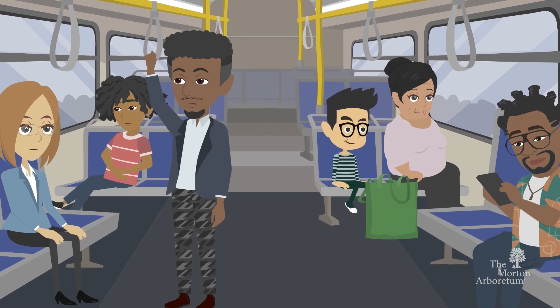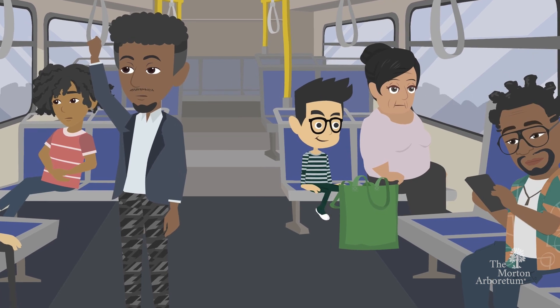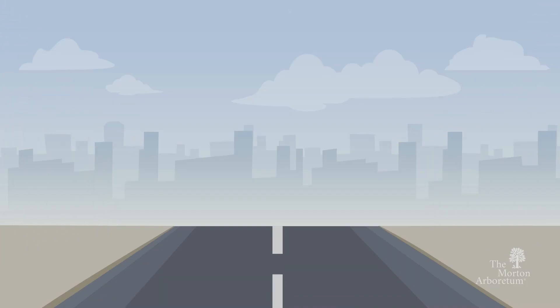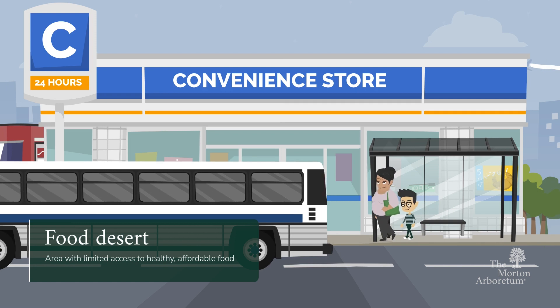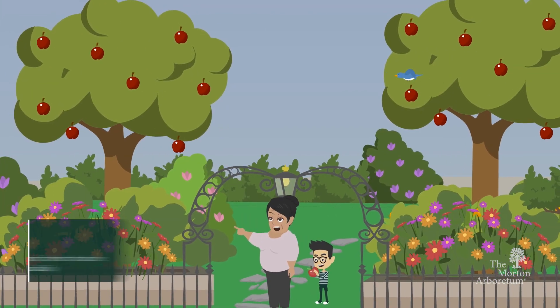According to the United States Department of Agriculture, around 40% of the U.S. population lives more than a mile away from a food store. This can lead to the creation of urban food deserts where people are unable to access fresh, healthy, and affordable food. One way to counter this issue? Create a food forest.